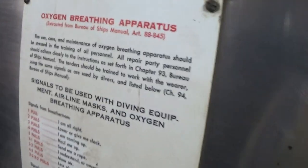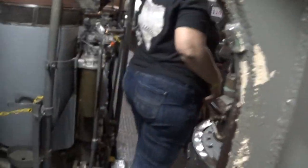And then here's a really tight passageway. Oxygen breathing apparatus — in case something happened with the oxygen. And this looks like it is some kind of washroom or bathroom. This was the engine room, I believe now. This was the actual engine room. This definitely looks like an engine.